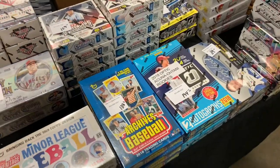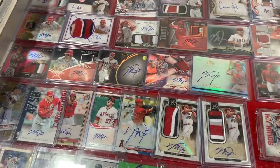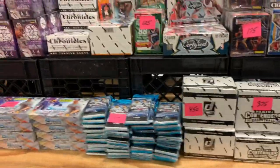Here you can see just a ton of stuff from 2017 to 2020 — lots of hobby boxes. They had a bunch of jerseys there and hoodies; I picked up a bunch of those. Anything Mike Trout related you can find here as well.